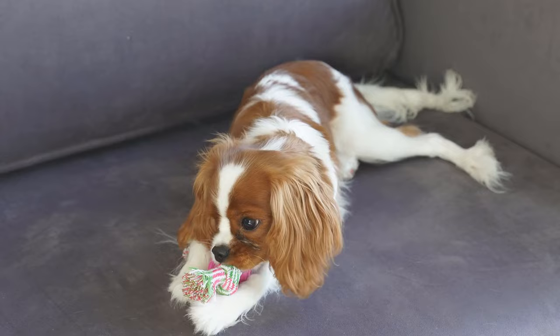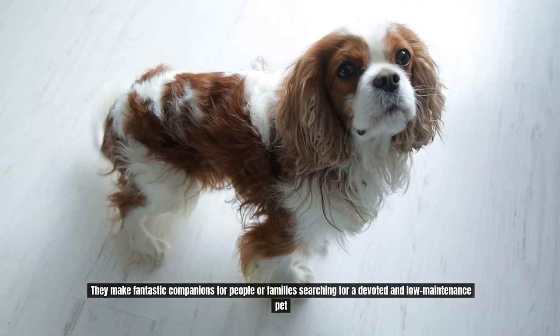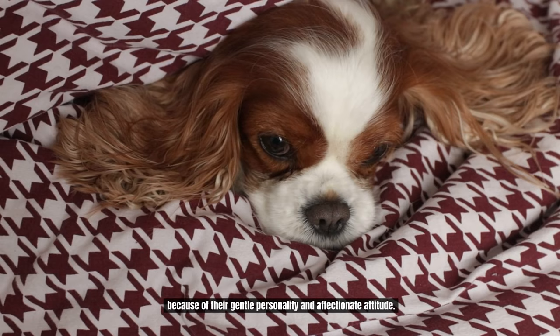Cavalier King Charles Spaniels are tiny dogs, yet they are full of love and affection. They make fantastic companions for people or families searching for a devoted and low-maintenance pet because of their gentle personality and affectionate attitude.